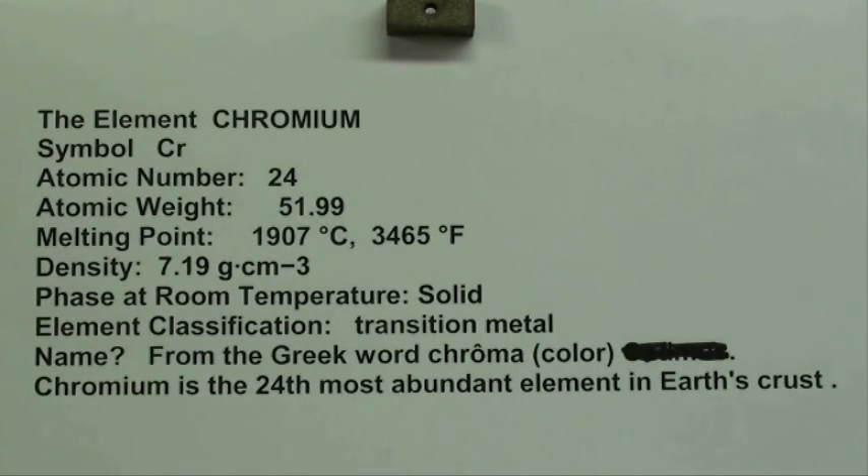As far as the name, it came from the Greek word chroma, which means color. Chromium is pretty abundant in the Earth's crust — it is the 24th most abundant element — so there's a lot of it, but not necessarily easy to get at or to refine.